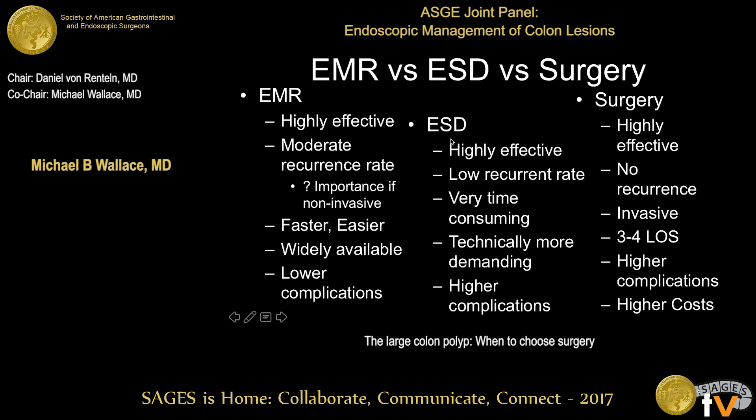ESD, on the other hand, is also very highly effective with a very low recurrence rate. However, it's quite time-consuming — typical procedure times for ESD are two to three hours compared to less than an hour for EMR. It's technically much more demanding with a much steeper and longer learning curve, and it has higher complications, particularly perforation — as Raju mentioned, up to about 5% even in expert hands, and certainly higher on the learning curve.